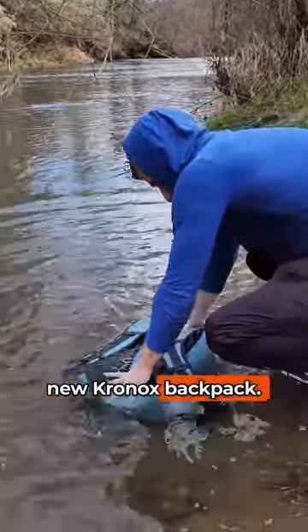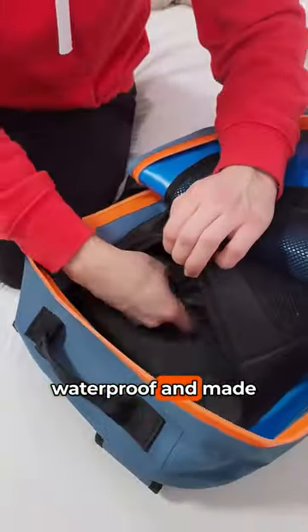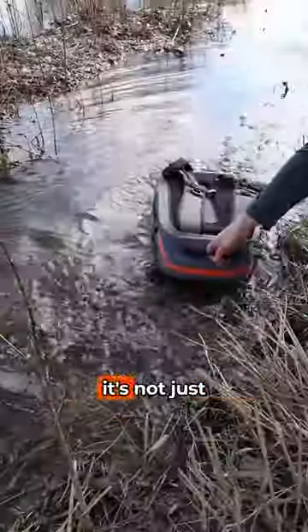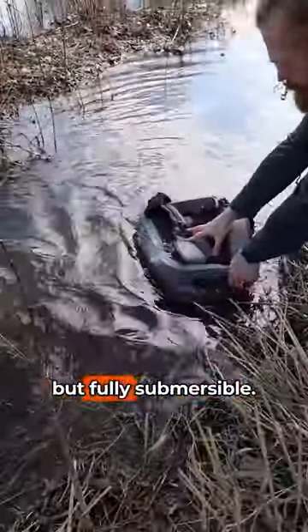I am in love with my new Kronox backpack. It is completely waterproof and made with airtight zippers. It's actually IPX7 graded, which means it's not just water resistant, but fully submersible.